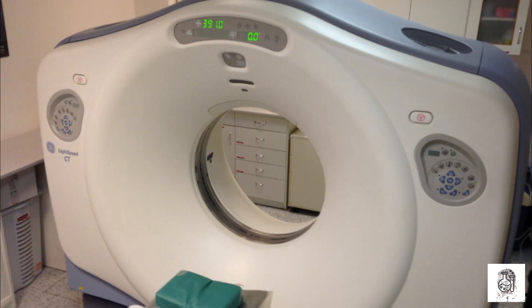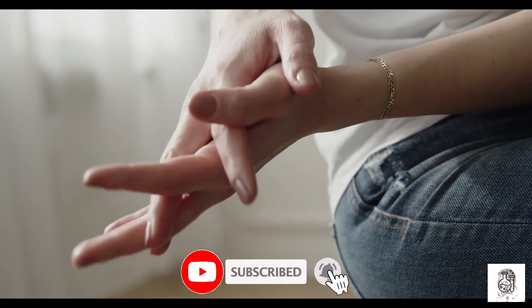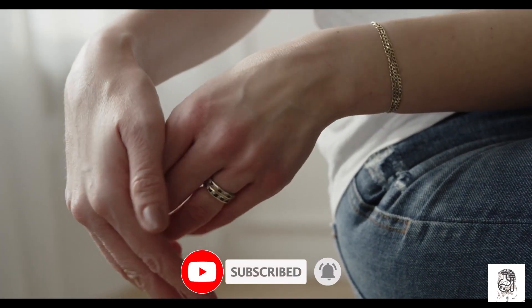Thulium is also used in other medical applications, such as cancer treatments including radiation therapy. Thulium is also used to treat pain caused by conditions such as arthritis and cancer.